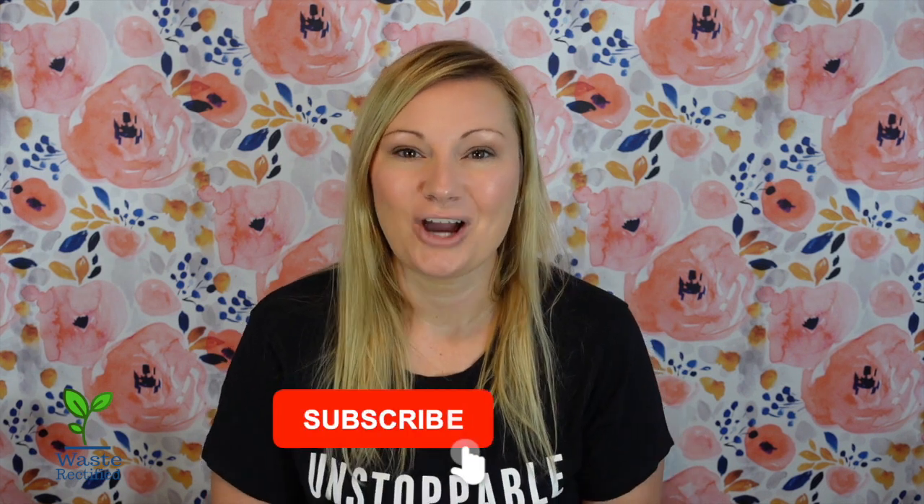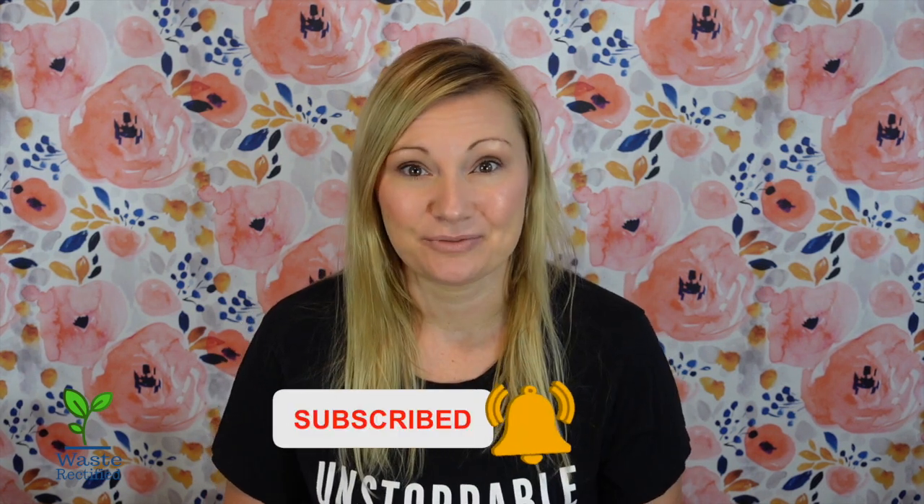Hey guys, CJ here with Waste Rectified. Welcome back to my channel. Today we're going to be talking about Blueland, who has released yet another waste-free product.